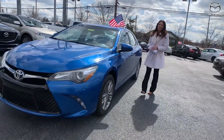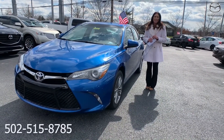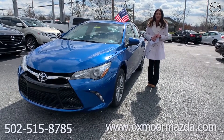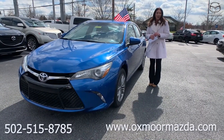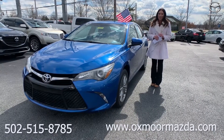If you guys have any questions feel free to let us know. The best phone number is 502-515-8785. You can also check out our express store on our website at oxmoormazda.com. I'll have a link to each one in the comments. Thanks guys, we'll see you all next week. Bye.